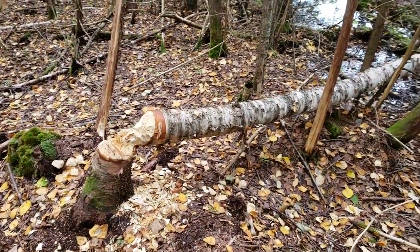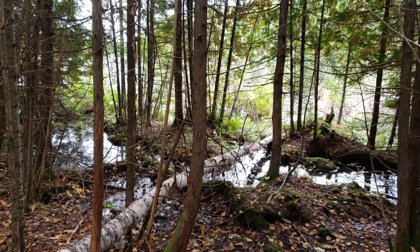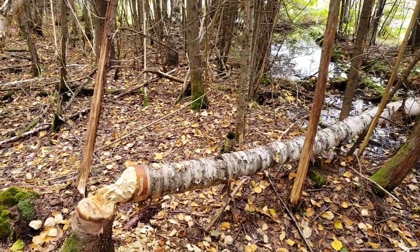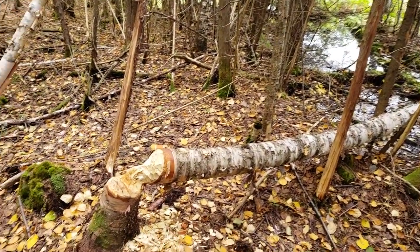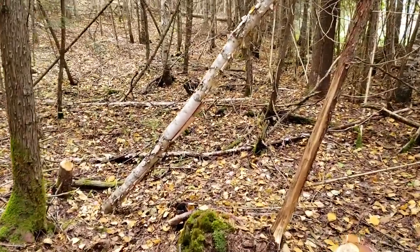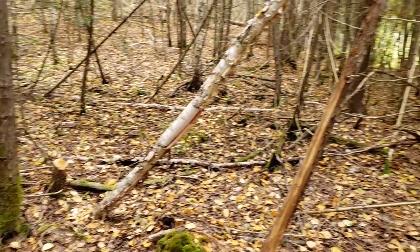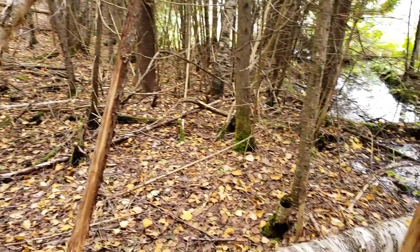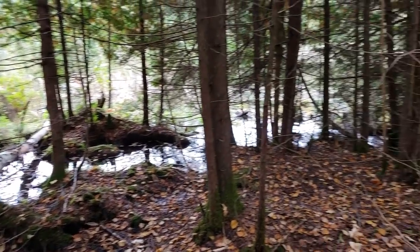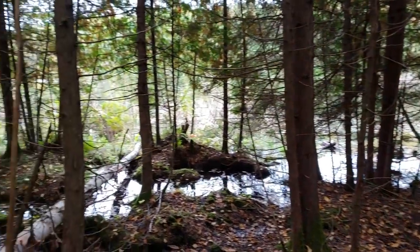The beavers have moved back in. They've made several trails from the bay to grab a bunch of birch — nipped off all the branches and left the main tree down. They're definitely going to be changing the landscape. At least two on the trail cameras, so they've had a little family and will be multiplying. Beavers are one of the biggest changers of the environment and they really can adjust the ecosystem quite a bit.